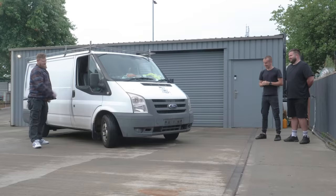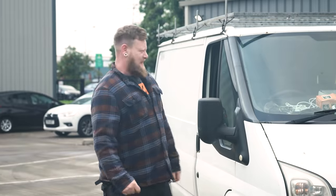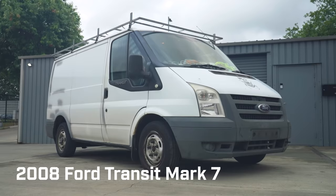Hello! How are ya? I am excellent. My name is Dion, I'm from South Wales and I drive a Ford Transit.